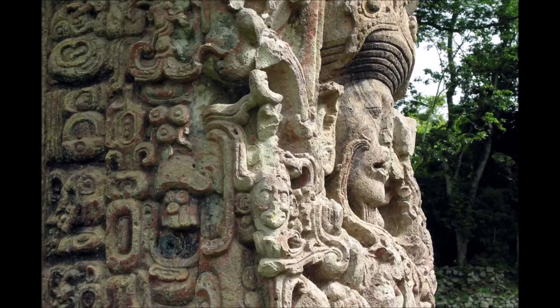Stela 31 was originally erected in 445 but was later broken from its butt and found buried in the city center almost directly above Siyaj Chan K'awiil II's tomb. It depicts the crowning of Siyaj Chan K'awiil II, with his father hovering above him as a supernatural being, executed in traditional Maya style. On the sides of the stela are two portraits of his father in a non-Maya style, dressed as a Teotihuacan warrior bearing the central Mexican atlatl spear-thrower and carrying a shield adorned with the face of the Mexican god Tlaloc. The reverse bears a lengthy hieroglyphic inscription detailing the history of Tikal, including the Teotihuacan invasion that established Yax Nuun Ahiin and his dynasty.